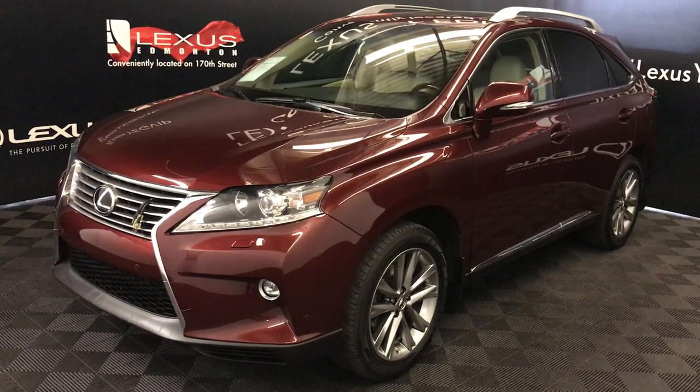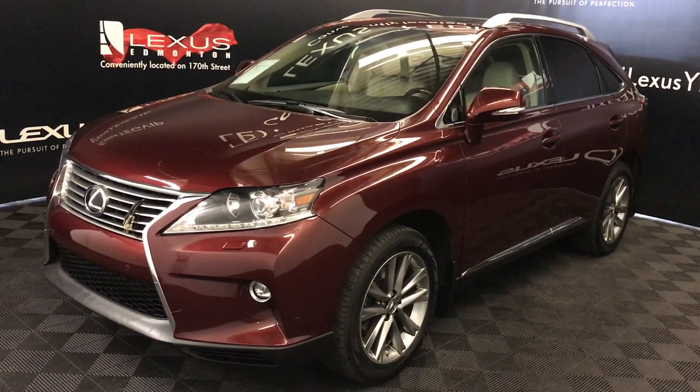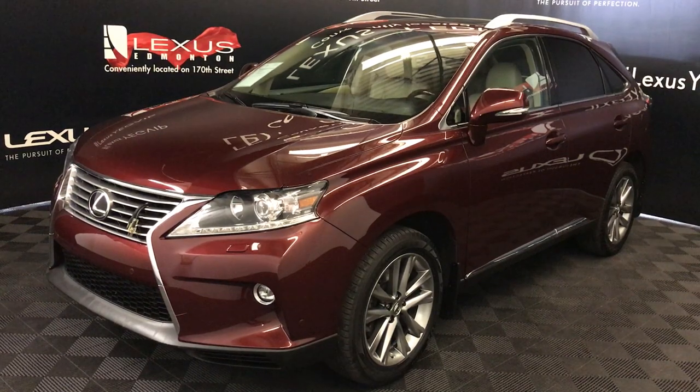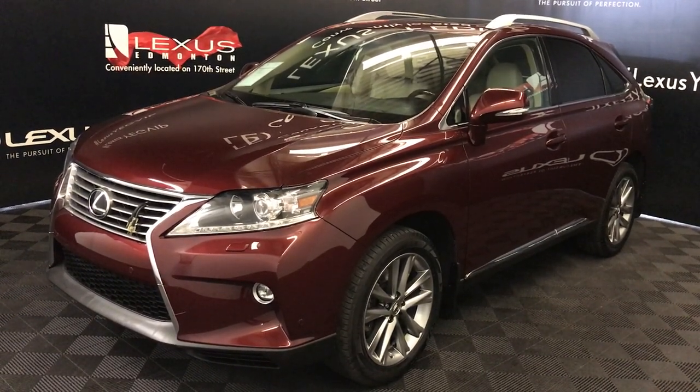We're looking at a pre-owned 2015 Lexus RX 350. Six-speed automatic, 3.5-litre, six-cylinder engine, all-wheel drive, Matador Red Mica exterior, parchment leather interior with wood trim, four-door, five-passenger.